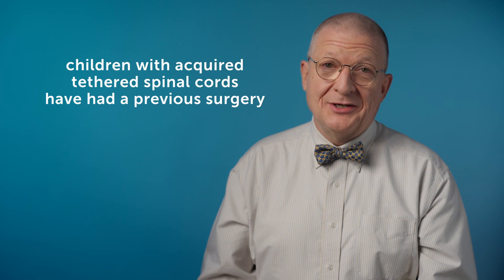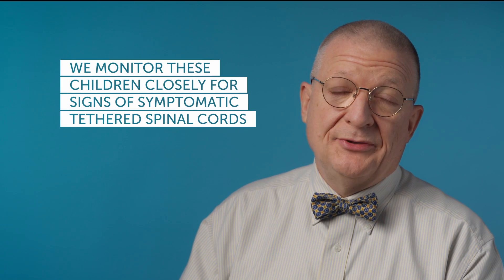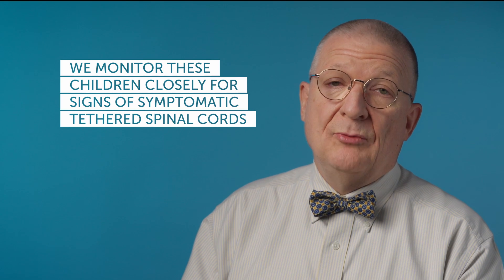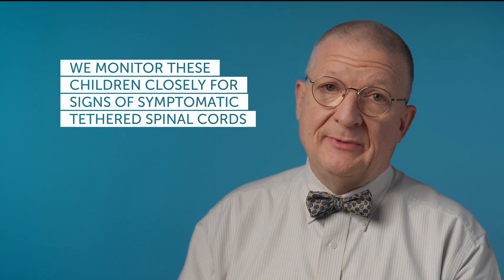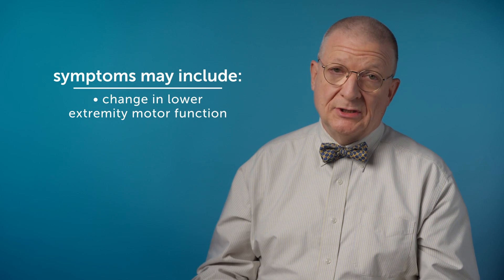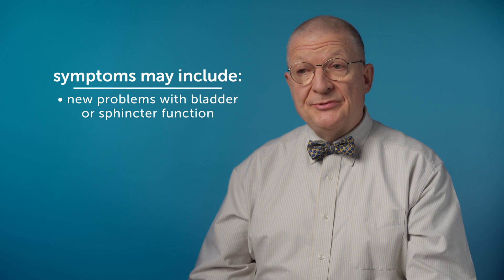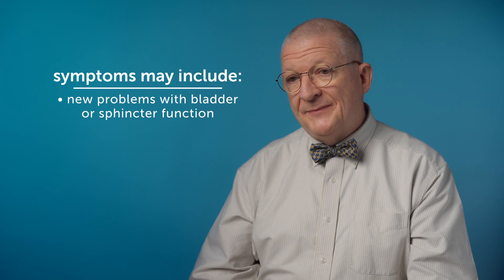There's another population of these children in the acquired category — the ones that have had surgery before. Those are older children that have had either a spinal cord lipoma that's been operated on, or a myelomeningocele, open spina bifida, that was repaired at birth. We follow those children closely throughout the course of their growing up and watch for the signs of symptomatic tethered spinal cord, including progressive curvature of the spine, a change in lower extremity motor function, orthopedic changes in the feet, new problems with bladder or sphincter function, and back pain.